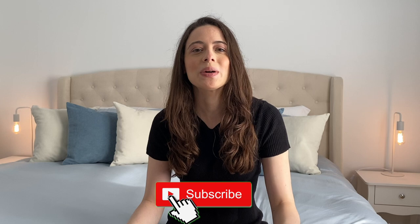Hi guys, welcome back to my channel. If you're new here, welcome — my name is Donna, and on this channel we discuss everything luxury: handbags, fragrances, jewelry, shoes, clothes — you name it. If that's your cup of tea as well, don't forget to subscribe below and hit that notification bell to be notified anytime I upload a new video.